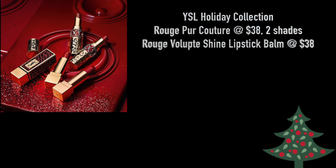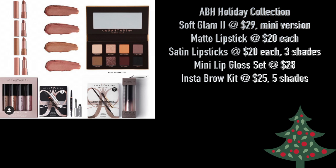The next collection is the YSL Holiday Collection. You'll get the Rouge Pur Couture at $38 in two shades and the Rouge Volupté Shine Lipstick Balm at $38 each in two shades. Just like my last video, I had every intention of recommending something from this collection — but don't. None of these are worth it. This whole collection is a hard pass. You can find lip balms and tinted lip balms for much cheaper, and red lipsticks are available just about anywhere. Pass on this entire collection.